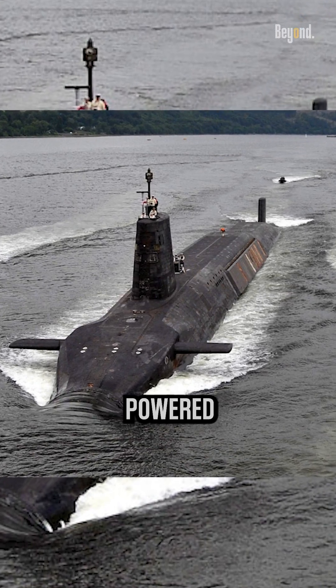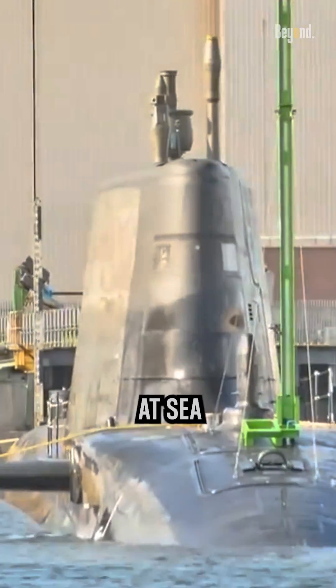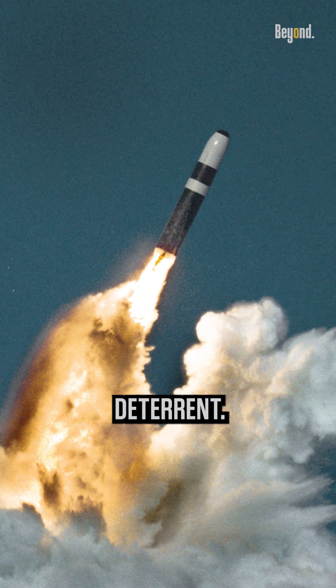For example, the nuclear-powered ballistic missile submarines, the Vanguard Class, known as the United Kingdom's strategic nuclear deterrent, Continuous At-Sea Deterrent (CASD). These submarines are specifically designed to carry and launch Trident 2D-5 nuclear missiles, which are the primary component of the UK's nuclear deterrent.